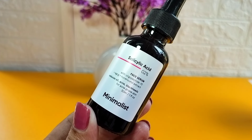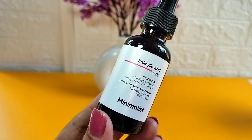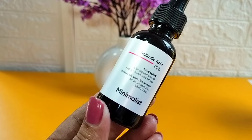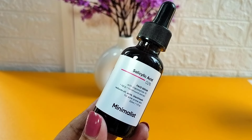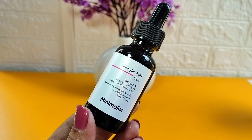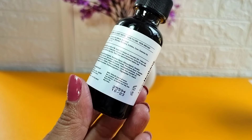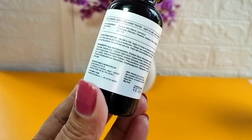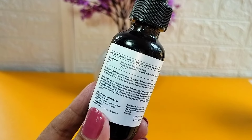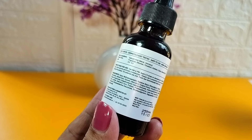This is Minimalist's 2% Salicylic Acid Face Serum. For acne-prone skin type, salicylic acid works very well. I purchased Minimalist's salicylic acid face serum — I really like the Minimalist brand. I also tried their niacinamide serum which worked beautifully on my dark spots, so I had a lot of trust in Minimalist. You get 30ml and the price is about 500 rupees, or around 550.